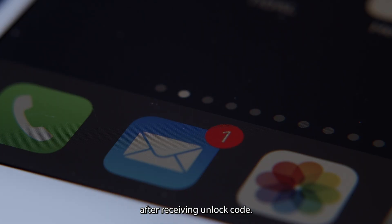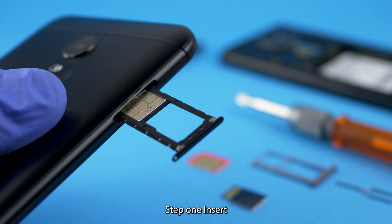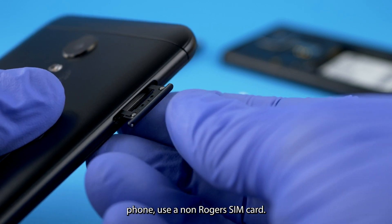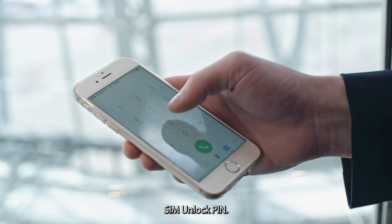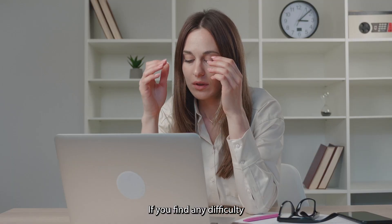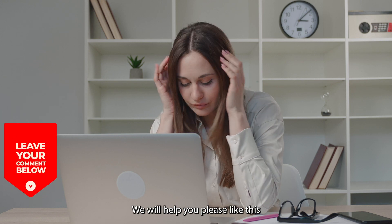After receiving the unlock code, follow these instructions to enter it. Step 1: Insert a SIM card from a source different from your original service provider — for example, if you have a Rogers phone, use a non-Rogers SIM card. Step 2: The phone will ask you to enter the SIM unlock PIN. Step 3: Enter the unlock code. Step 4: Your phone will be unlocked. If you find any difficulty unlocking your phone, please comment below in the comment box and we will help you.